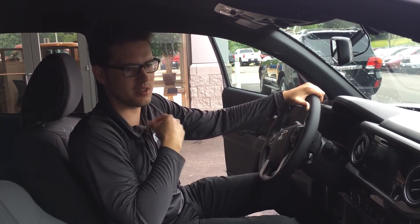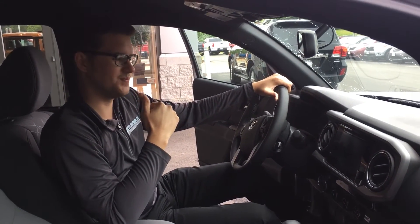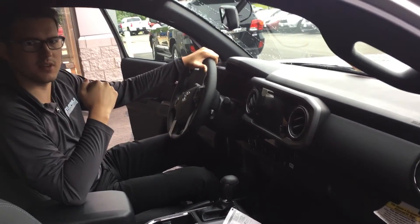Off-road suspension — this truck, if you're an off-road kind of guy, is definitely the truck for you. And that pretty much wraps it up for this video.